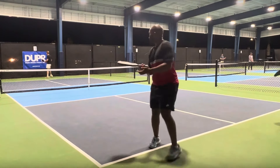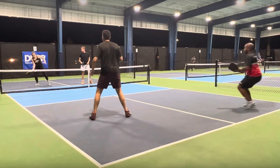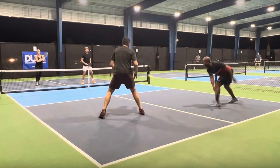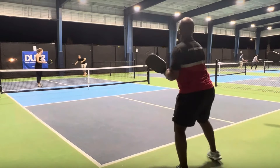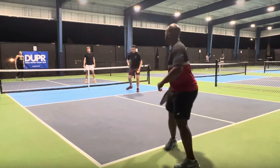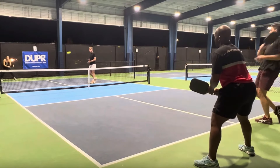Nice fight by the player who just put the ball away. Watch this third shot drop — perfect. However, he does not move quick enough and he gets caught in the transition zone. Look where he is when he's having to hit this ball. If he would have rushed up further, he could have taken that ball out of the air. He's able to defend in that athletic defensive position and get the ball back over the net. His third shot drop was taken out of the air by his opponent. He got stuck in the transition zone and could not get the ball back over the net.